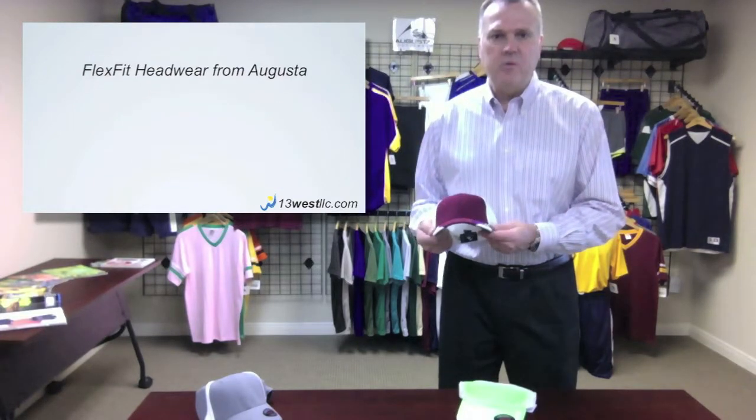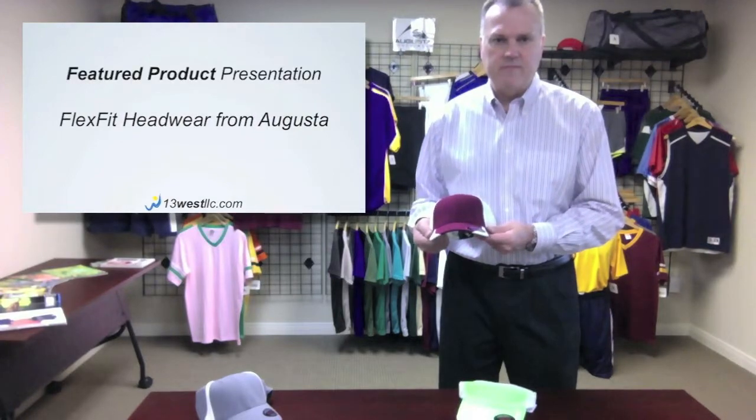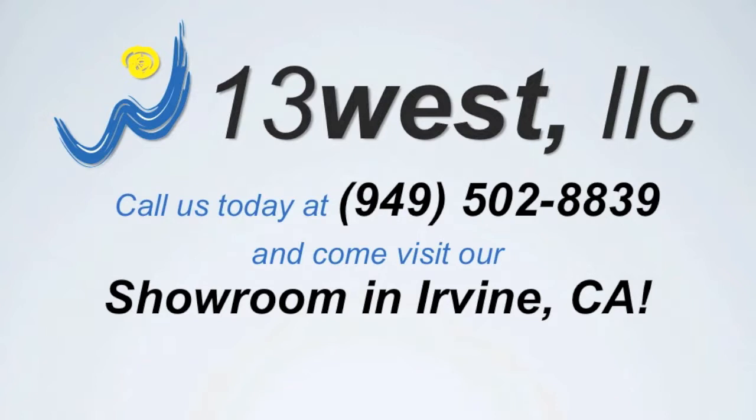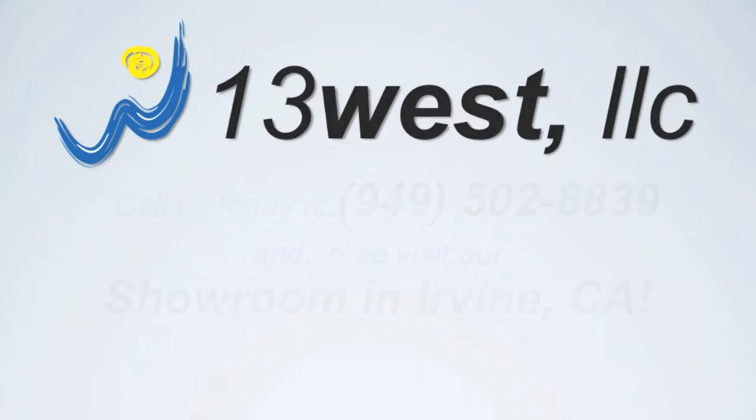So it's the new FlexFit Headwear Collection from Augusta Sportswear. For more information, please visit www.13westllc.com. Thanks for watching.